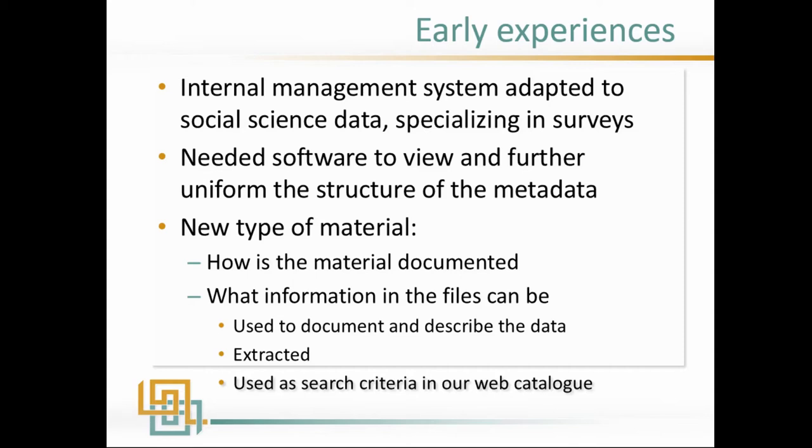So what we had to do was adapt the internal management system that was built for social science. We needed to look into new types of software that we could use, and we had to realise there were new types of material to take care of — not just question-based surveys. We had to look into how the material was documented, what kind of information from the files we could extract and reuse in our management system, and what could go into our web catalogues — and how much we had to do manually, typing all the information in.